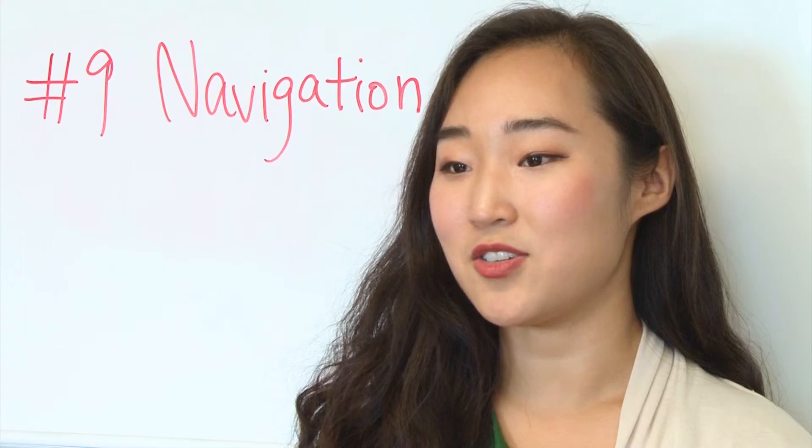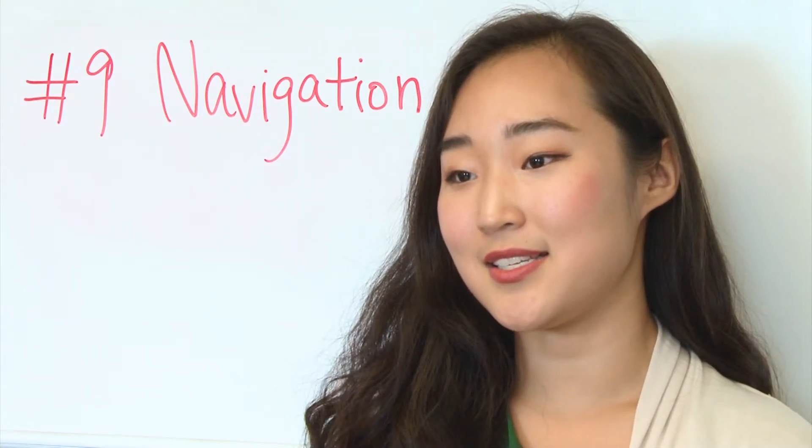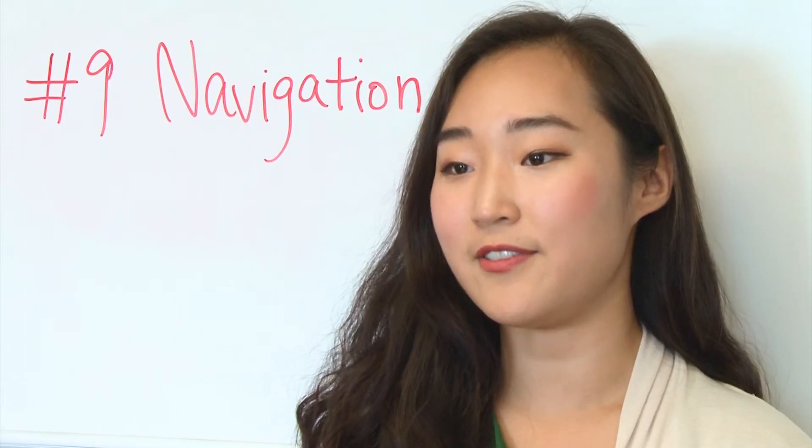Include a search box near the top of your site so visitors can search by keywords. Don't offer too many navigation options on a page, and don't dig too deep. In most cases it's best to keep your navigation to no more than three levels deep.